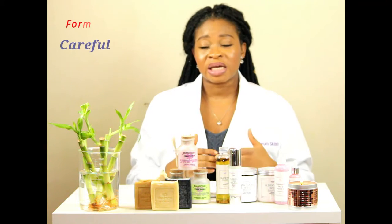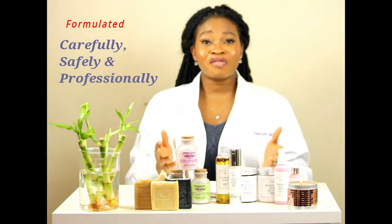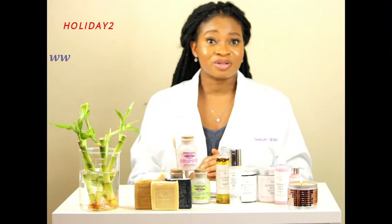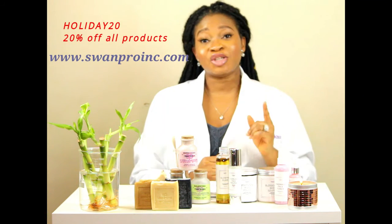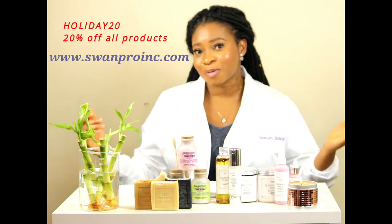Our products are also made in a careful, safe and professional manner. Do not forget to shop at www.swampo-ink.com and use the code 100820 for 20% discount on your products.